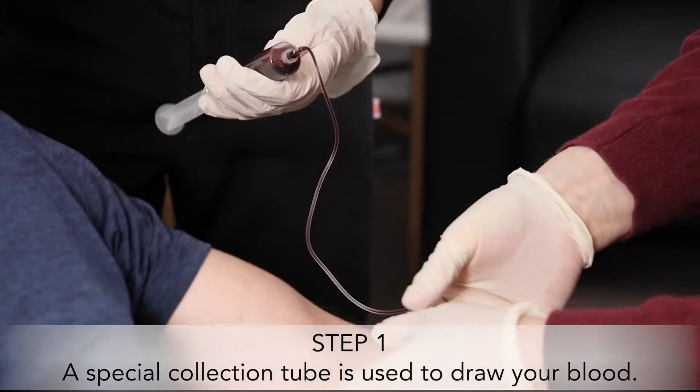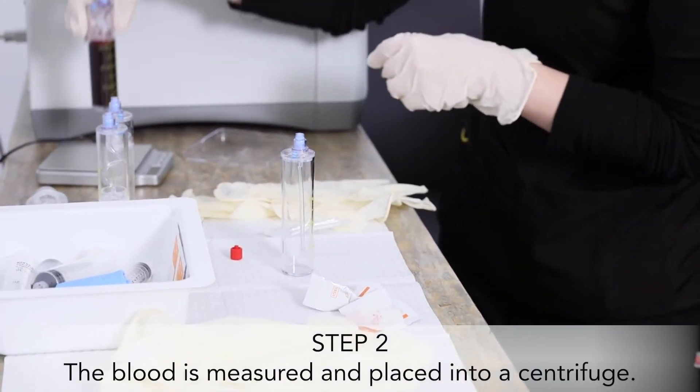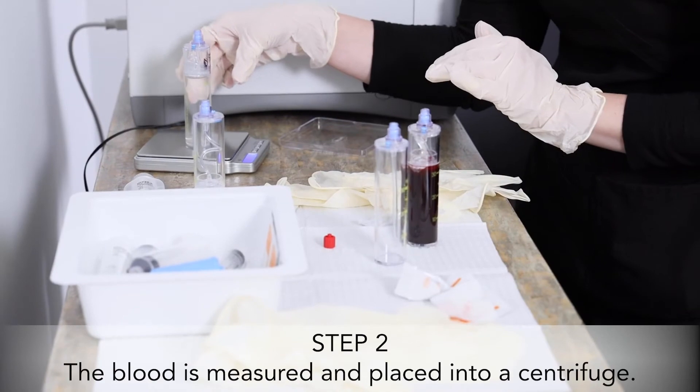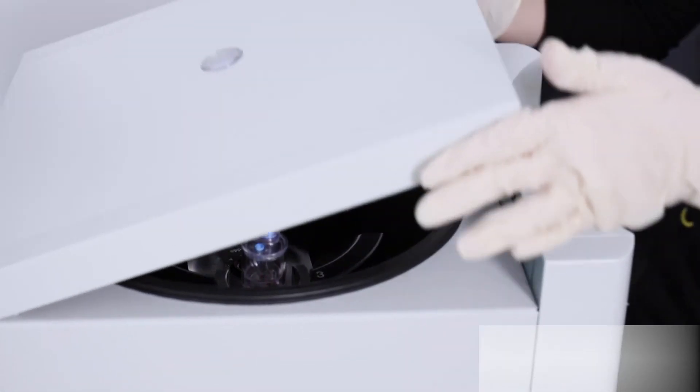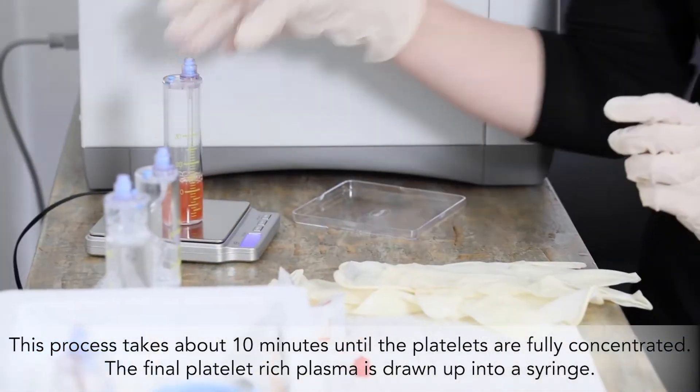So the first step is removing some blood so we can spin it down and inject you back with your own platelets, which will stimulate the hair follicles to continue to grow or regrow ones that have stopped. Any questions about that? No. Okay, so the first step will be to get a sample of blood, and we'll start that here in just a second. Great. Any questions?